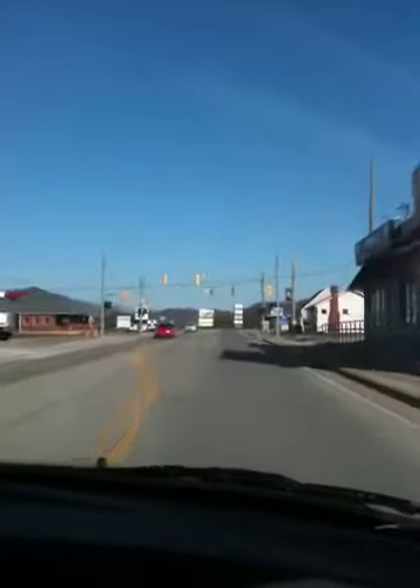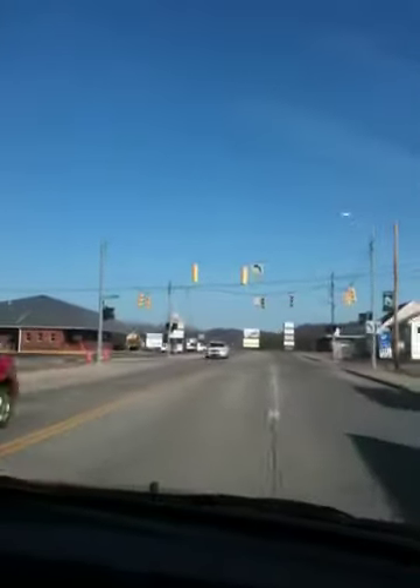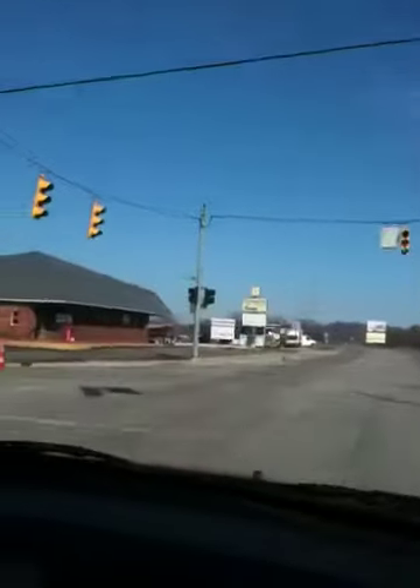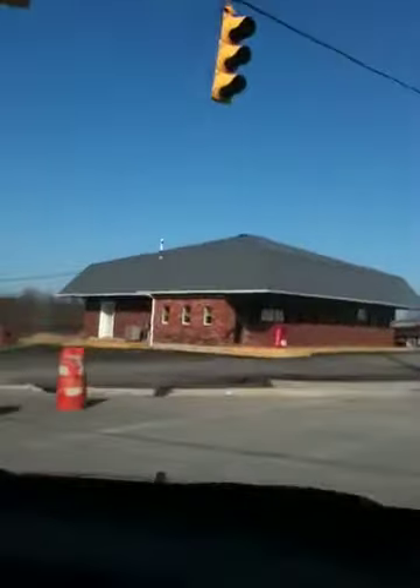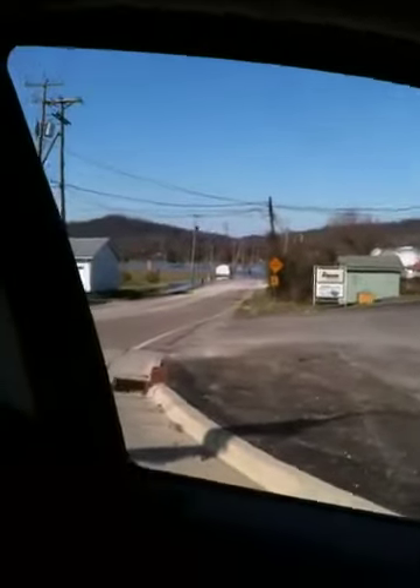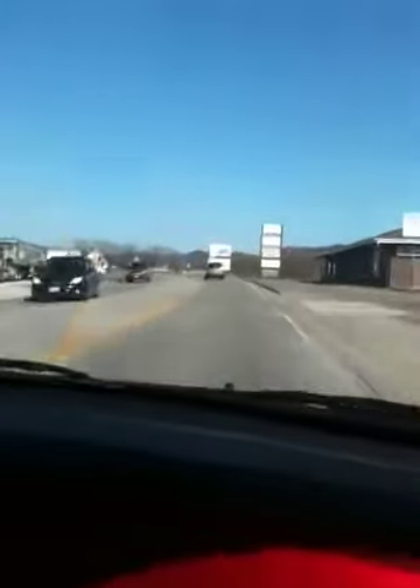Here we are in Proctorville. We're about to turn going towards the baseball fields, softball fields, where I spent most of my time last summer. But we're blocked, so we can't turn in. If you look way down there, you can see some water — lots of it. We're going to try not to get killed here as Aaron pulls out in front of oncoming traffic.